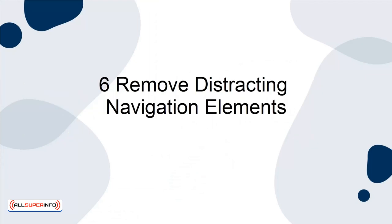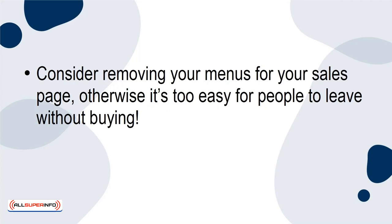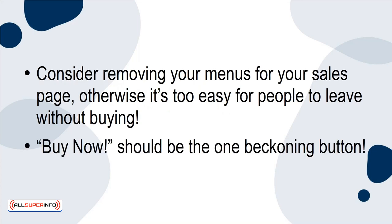Tip 6: Remove distracting navigation elements. Consider removing your menus from your sales page. Otherwise, it's too easy for people to leave without buying. Buy now should be the one beckoning button.